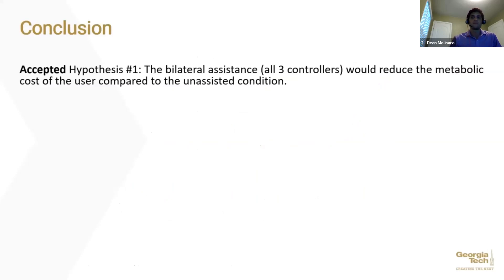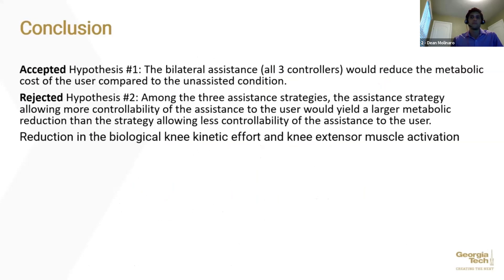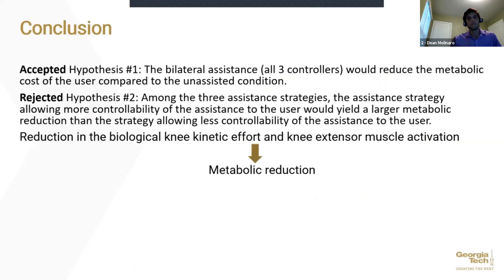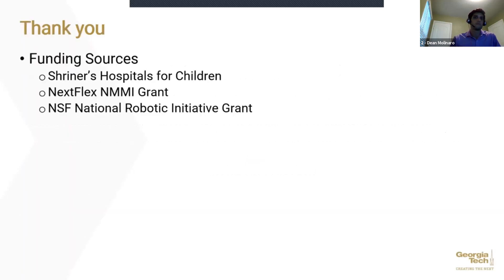In conclusion, the first hypothesis—that assistance would reduce the metabolic cost compared to the unassisted condition—is accepted. However, the second hypothesis—that metabolic reduction would be largest under the proportional myoelectric controller, second largest under the impedance controller, and smallest under the biological torque controller—is rejected. The metabolic reduction was biomechanically caused by significant reduction in biological knee kinetic effort and knee extensor muscle activation. Overall, the user's controllability of the assistance profile at the knee joint did not yield significant differences in biomechanical outcomes. Thank you.